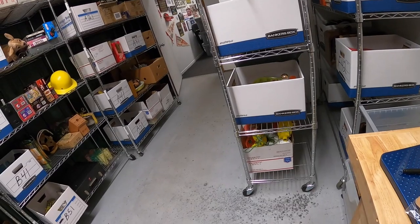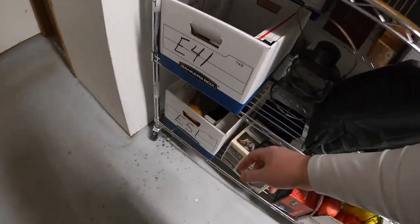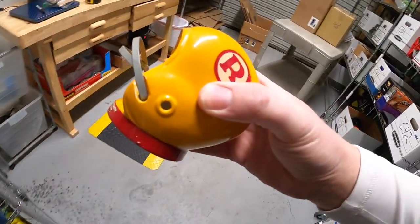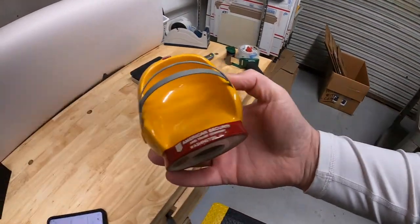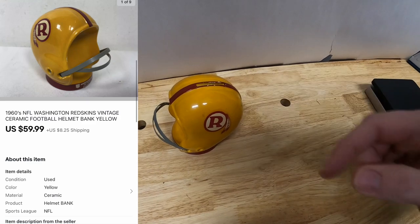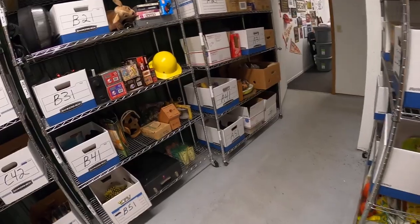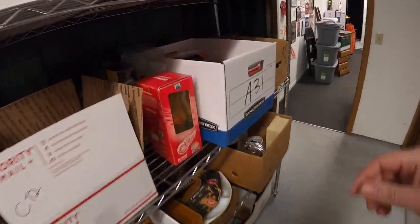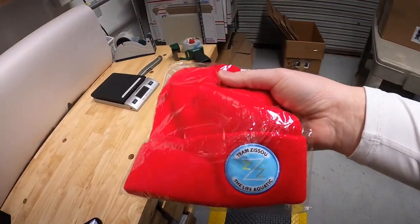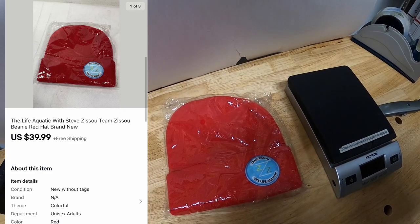Next thing is another item I got from Forrest on Friday, down in E51. This is an old coin bank for the Washington Redskins, now called the Washington Football Team. That sold for $59.99 plus shipping. We're pulling another item from Forrest in A31 — this is a Team Zissou Life Aquatic beanie hat from the Life Aquatic movie. That sold for $39.99, free shipping.